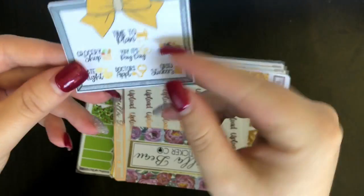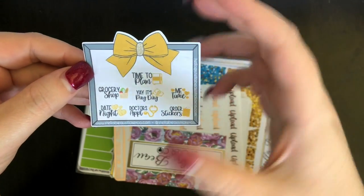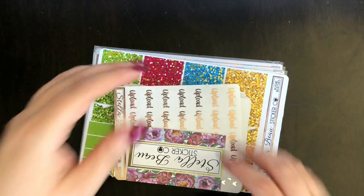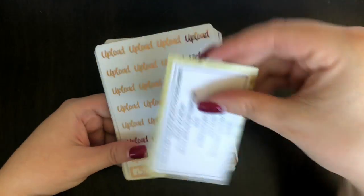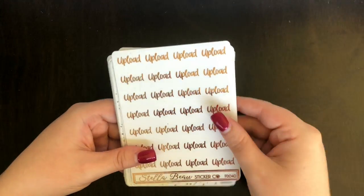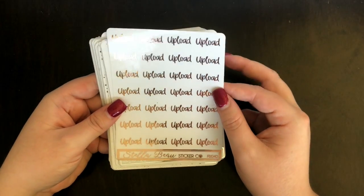There's a killer freebie that says: 'Time to plan — yay! It's payday, grocery shop, me time, order stickers, doctor's appointment, and date night' on matte paper. Like I said, I went hard on the foil this year. There's a little business card — website will be linked below. Mixed metals here so I'm going to flick through these fairly quickly.